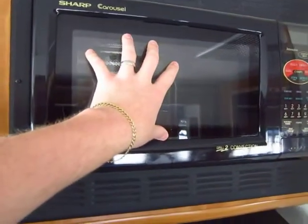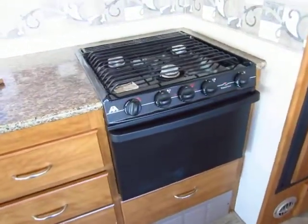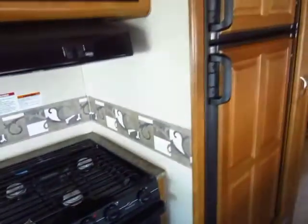This is a convection oven, so if you need to cook something quickly, you're good. And this is one of the few I've ever seen that has a traditional oven in addition to the convection oven — that's not a normal find.